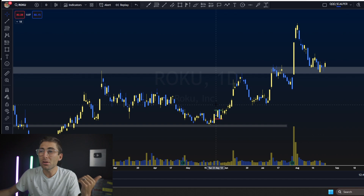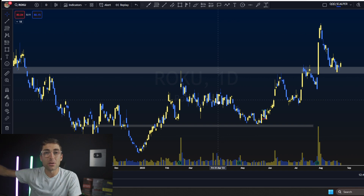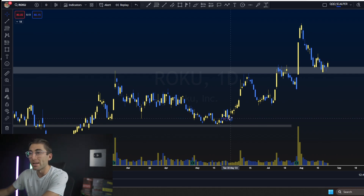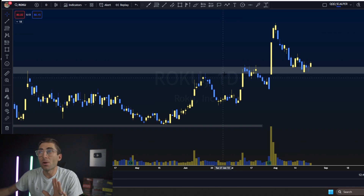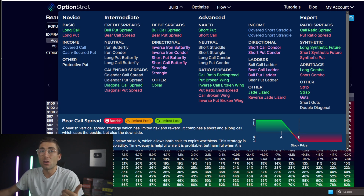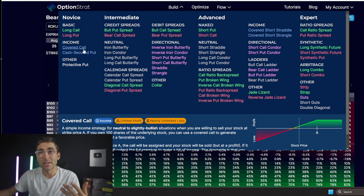Let's dive right into the chart. Roku is my play for this right now, and I want to tell you why the iron condor is the best trade for Roku at this moment. This is a trade we have on inside the Discord. If you were to sell an option — whether it be a covered call, cash-secured put, or a spread — you take on much more risk and have much more capital in the game.